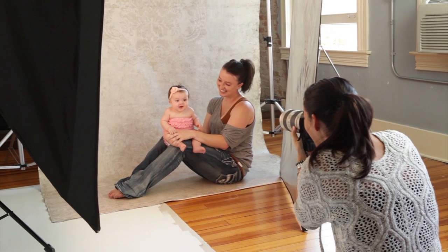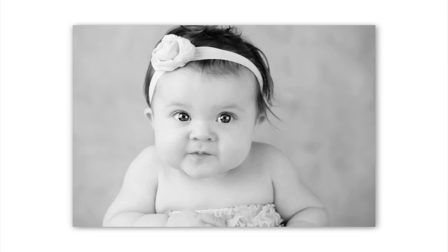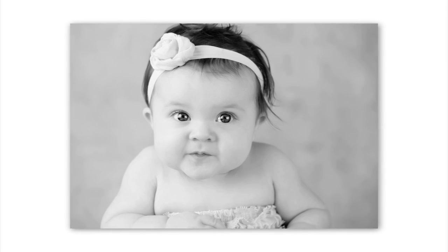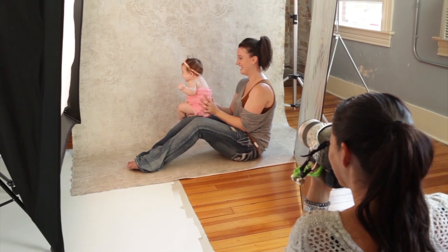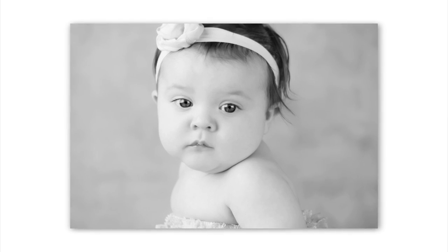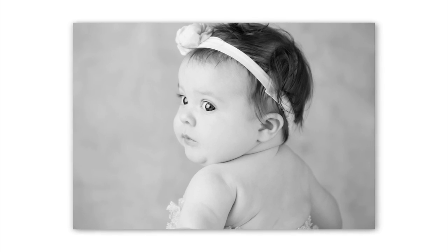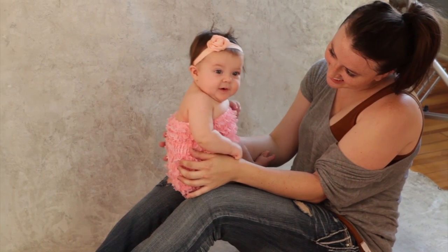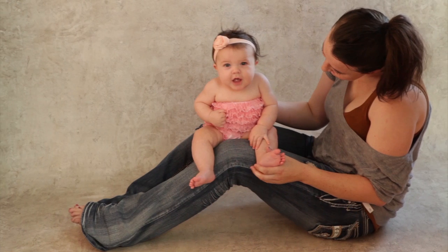At four months, all babies are holding their heads up really well and they are very expressive — changing their expressions every second, making all kinds of new faces, and smiling. One of the products I create from the four-month session is called an 'Expressions Collection,' and that's nine images of just baby faces. I love that product.